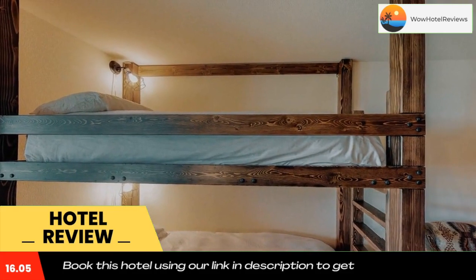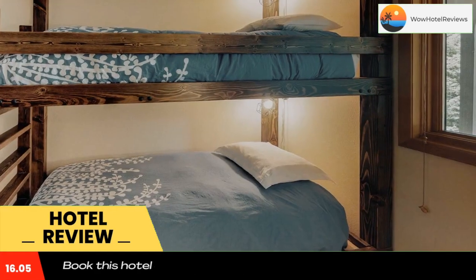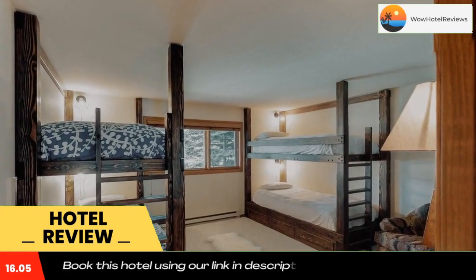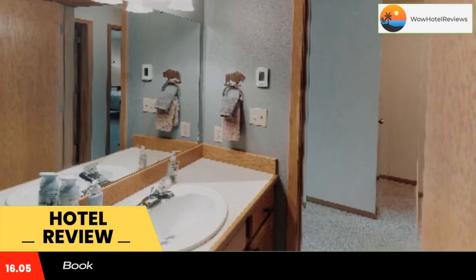The rooms have a private bathroom with a bath or shower, while some rooms also feature a kitchen with a microwave. All rooms in the hotel are equipped with a TV and free toiletries. Guests at 41 Hidden Village will be able to enjoy activities in and around Big Sky like skiing and cycling.